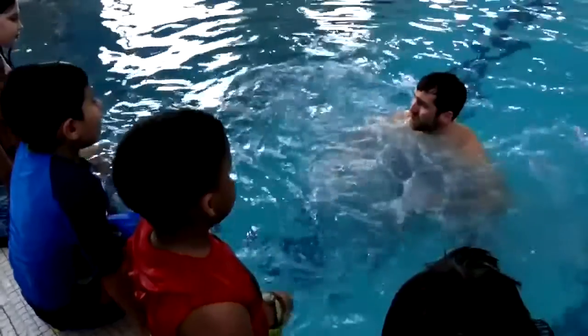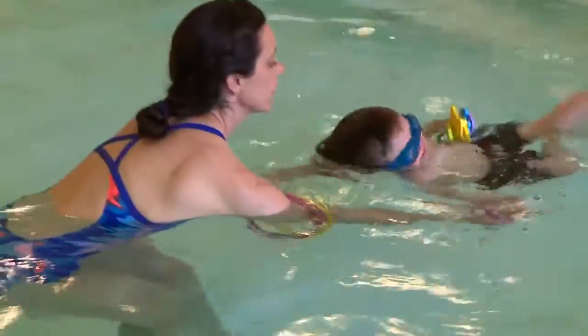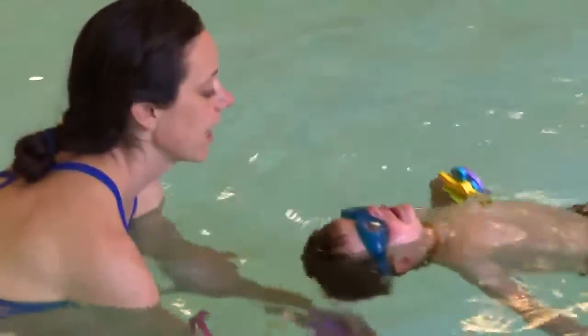Kaylee Trudeau is the aquatics director at the Norm Waite Senior YMCA and teaches those skills during swimming lessons. Teaching them how to control their breath, blow bubbles, roll over onto their back, kick back to the side or push back — teaching them not to be scared if they fall in the water.